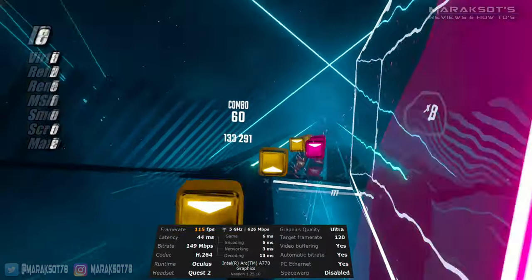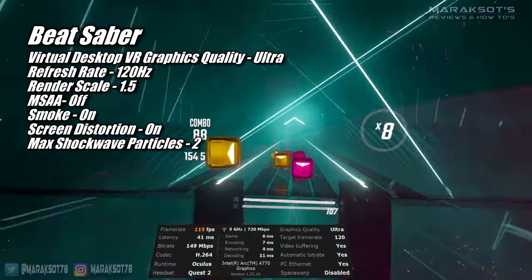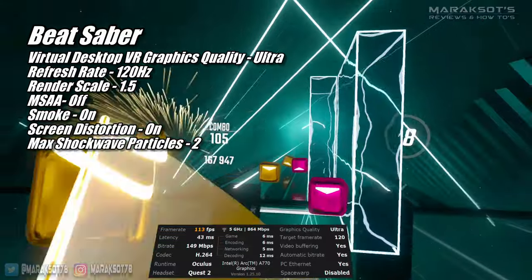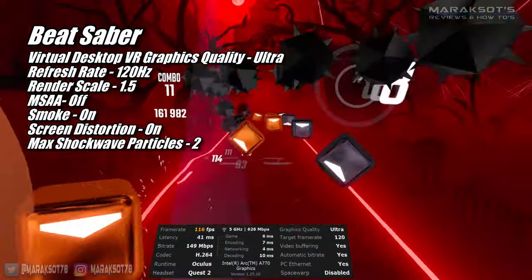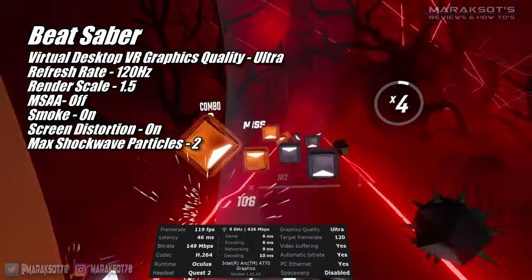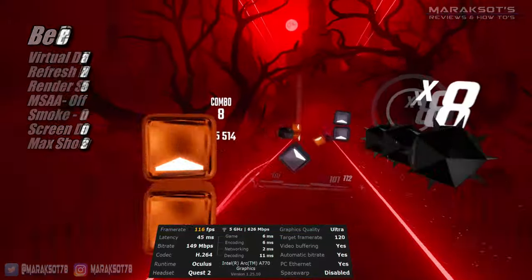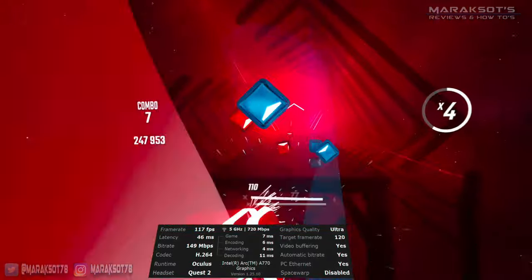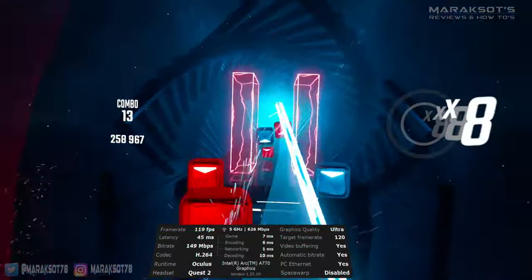For Beat Saber I was able to select Ultra graphics quality at 120Hz in Virtual Desktop, and in Beat Saber settings I set the render scale to 1.5, turned MSAA off, turned smoke and screen distortion effects on, and max shockwave particles to 2. For not having official VR support, the A770 performed really well. It was almost always a few FPS below 120 as I was playing, but gameplay was smooth and Beat Saber looked sharp and crisp.